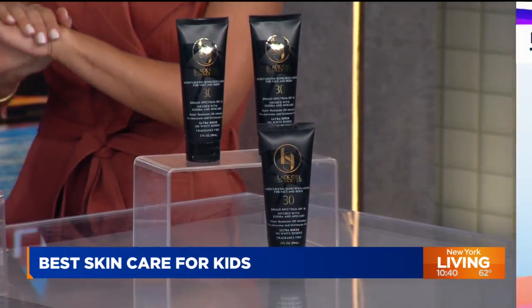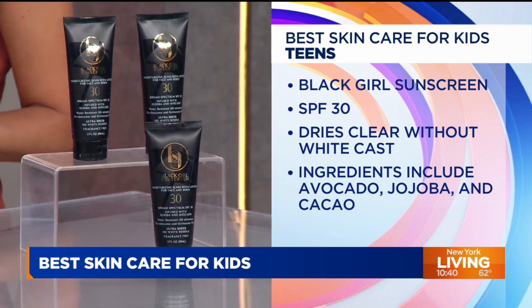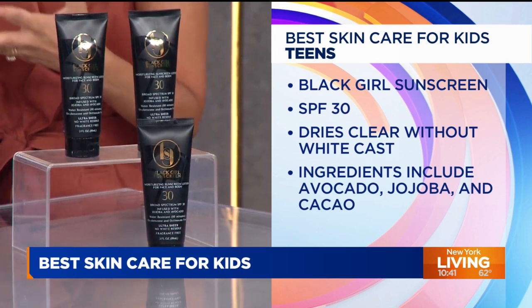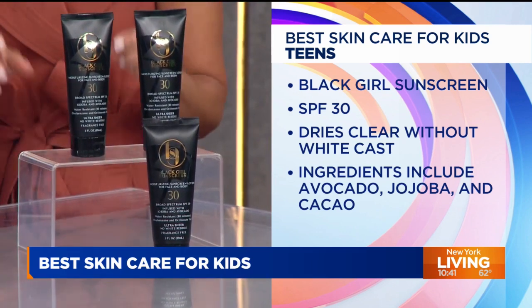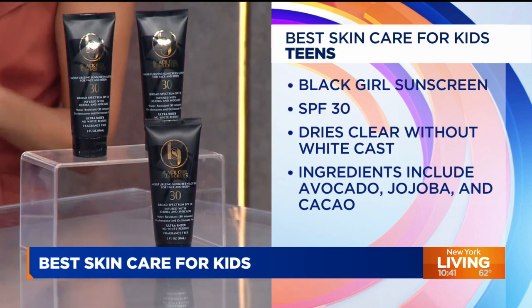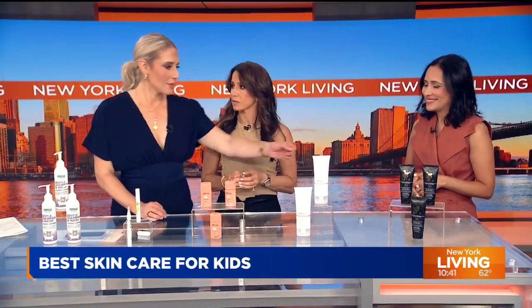Last but not least — sunscreen. I'm super excited about this: Black Girl Sunscreen. It's a game changer. It dries on Black skin clearly, with no white cast that other sunscreens leave behind. It has avocado, jojoba, and cacao that even the skin tone and moisturize it. I love that it was created by a Black woman who wanted to make sure that all people of color were protected from the sun. It can be used daily and it's $15 as well.